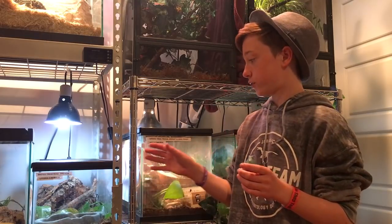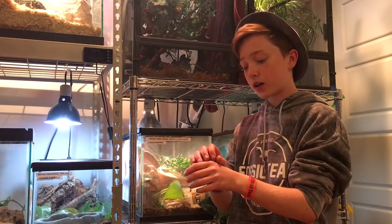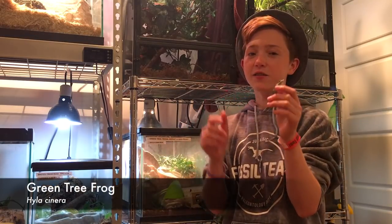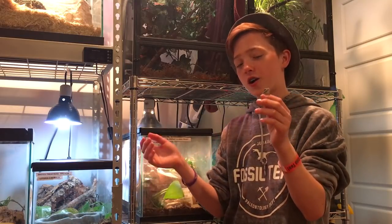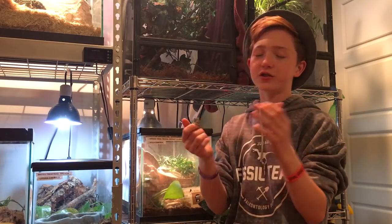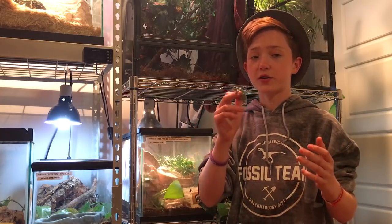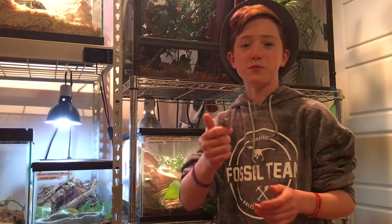Directly to the right of Trevor is my other tree frog. This is a green tree frog named Kermit. I said I like Trevor more and I definitely do — this guy loves to jump. But him and Trevor are almost tied. Let's go ahead and move on to the next animal.